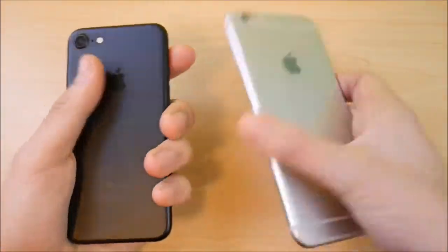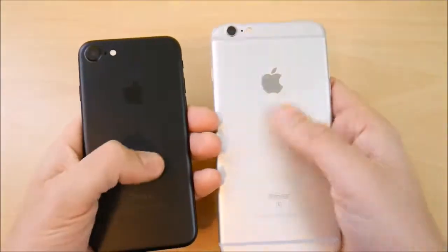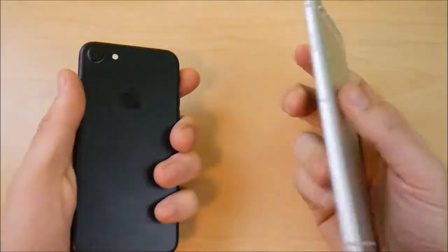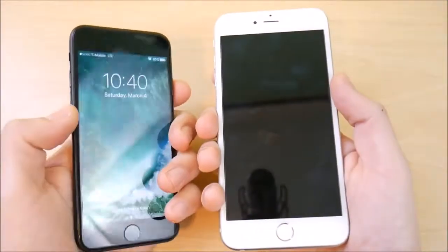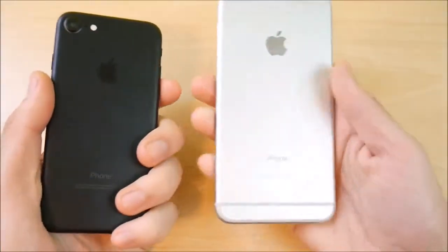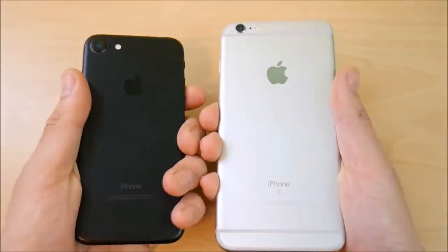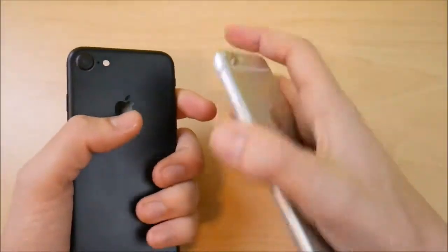In terms of how they feel — whether you get the matte black, silver, gold, or rose gold — the aluminum builds feel almost identical. The iPhone 7 and 6s Plus both use 7000 series aluminum, so they feel exactly the same in your hand in terms of build quality.